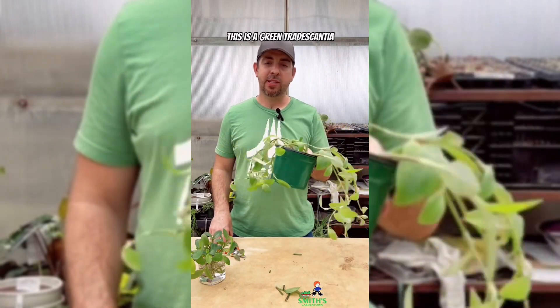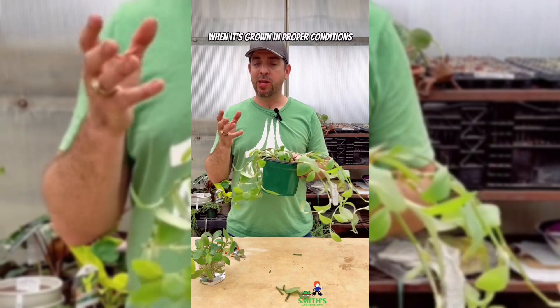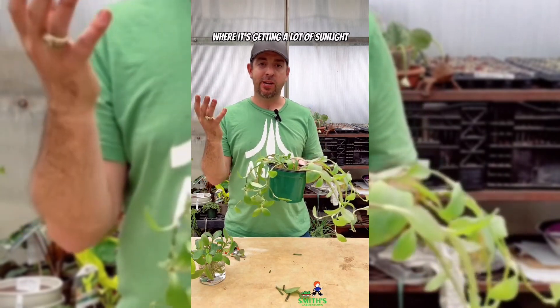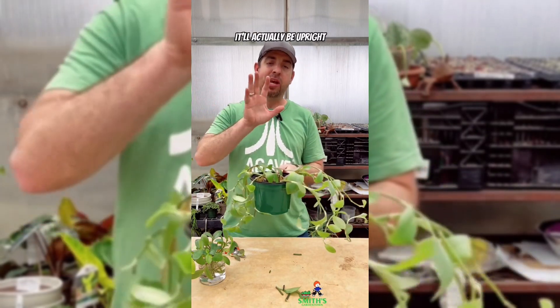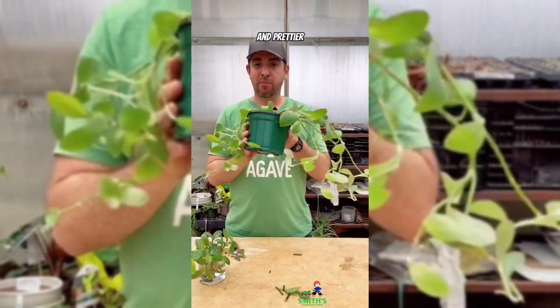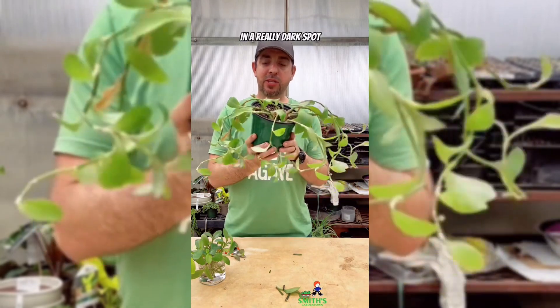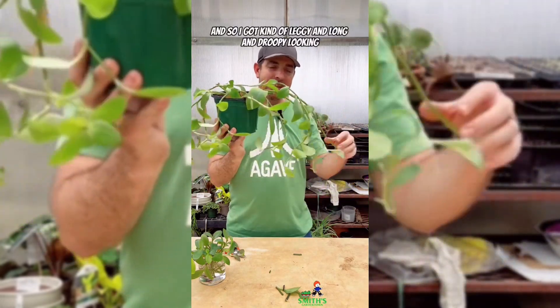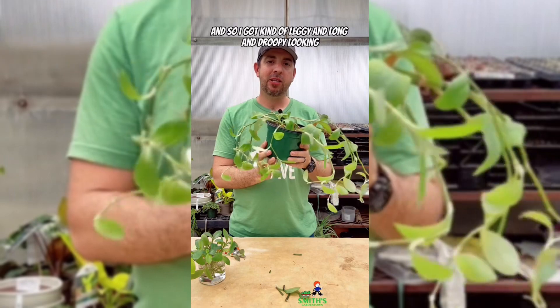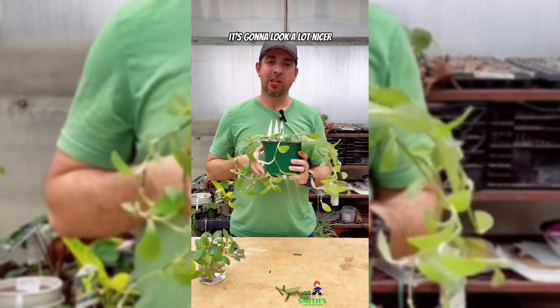Take this for example. This is a green Tradescantia that normally, when it's grown in proper conditions where it's getting a lot of sunlight, it'll be upright and full, and the stems and leaves will be a lot thicker and prettier. But this was in my house all winter in a really dark spot, so it got kind of leggy and long and droopy looking. Whenever I get this back into the right conditions, it's going to look a lot nicer.